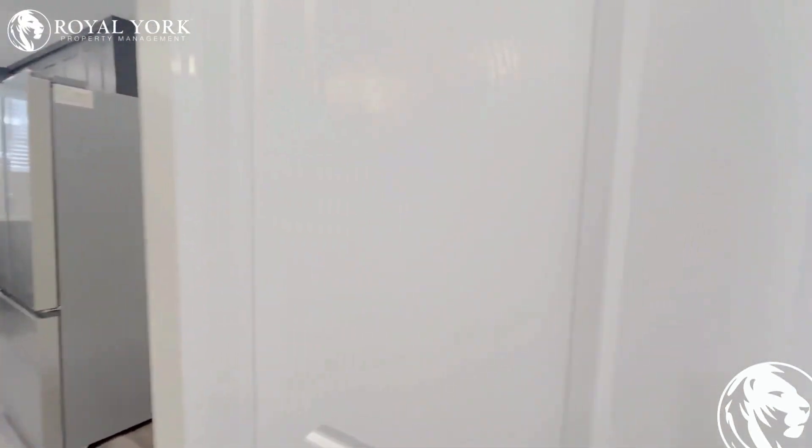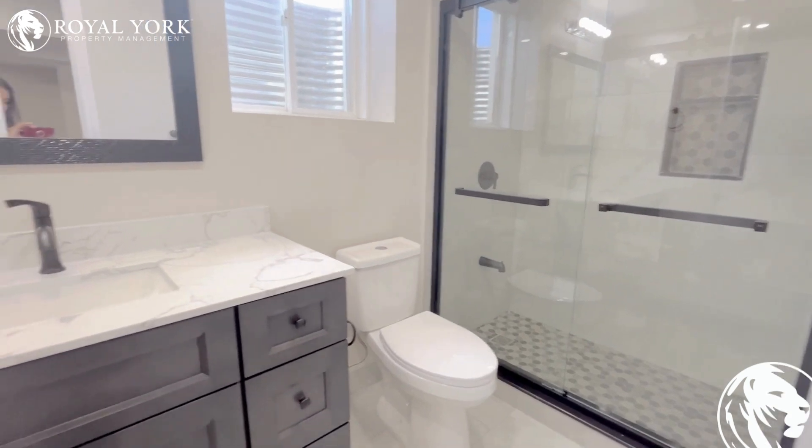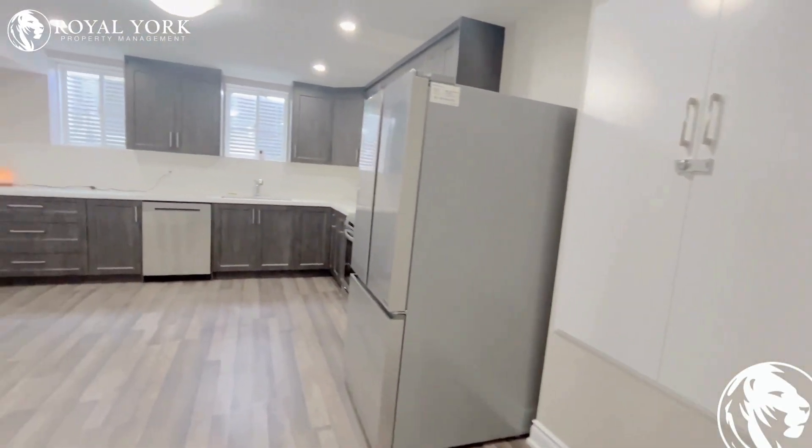Here you have another full bathroom with a standing shower, glass door, stone counter — very, very nice.